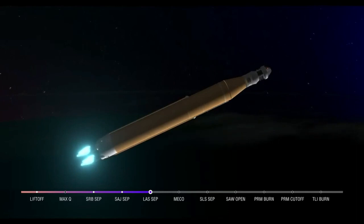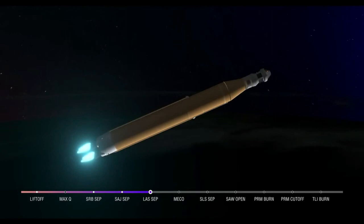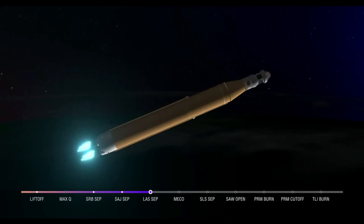Four minutes and 16 seconds into the flight of Artemis I — a clean ascent so far. The solid rocket boosters jettisoned at about 2 minutes and 11 seconds after liftoff, shortly followed by the service module fairing panels and the launch abort system separation. The launch abort system was inert for this flight except to perform that separation. Now traveling over 6,800 miles per hour, 229 miles downrange.